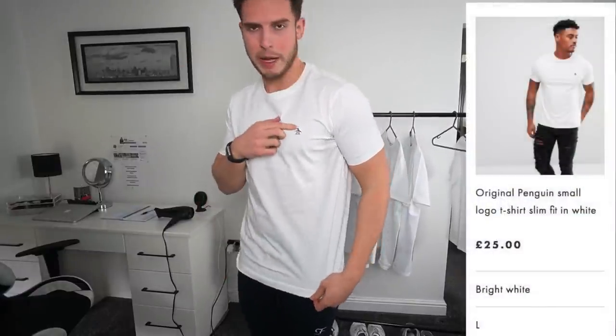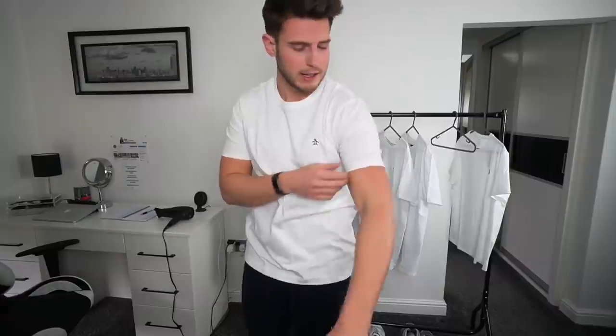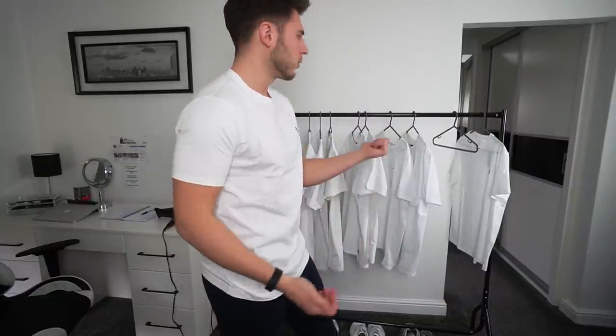Second to last is from Original Penguin at £25, with a little penguin logo. It's very similar to the Lyle & Scott one but just a bit of a tighter fit. The quality of the cotton feels very similar — nice and heavy, really good quality — but it's definitely a bit tighter around the arms and chest, and slightly shorter in the body. The Lyle & Scott is basically a better version of this one, so I'd definitely go for the Lyle & Scott. Both are £25 but very similar.